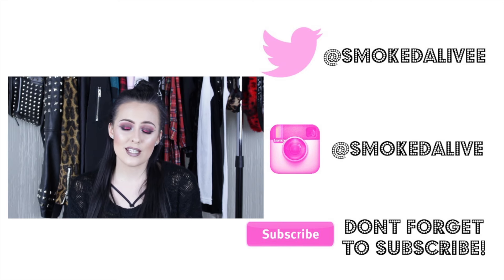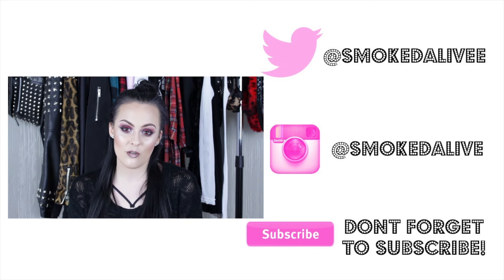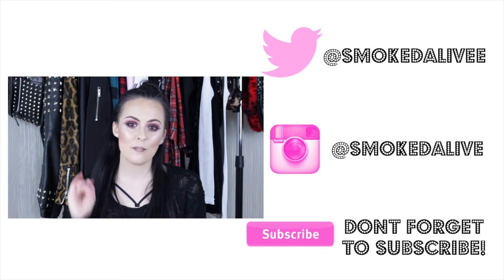Alright guys, that is it for this video. I really hope you enjoyed it. Please give it a thumbs up. If you would like a shoe collection video next, let me know because I have lots of shoes I would love to show you. Thank you so much for your support and I hope to see you guys next week. Bye!